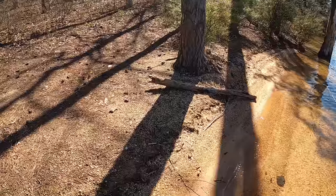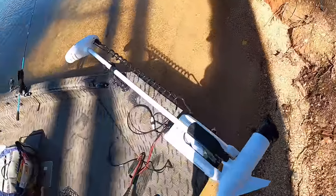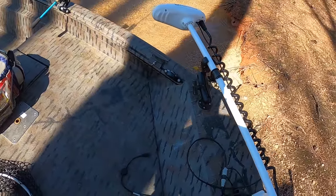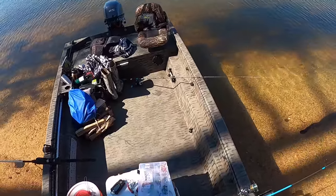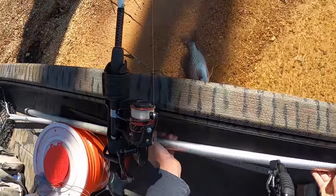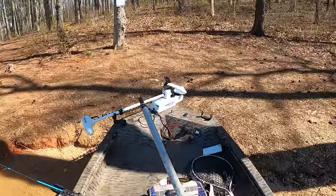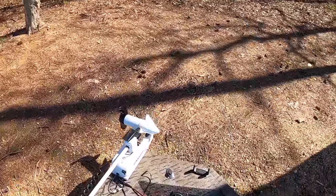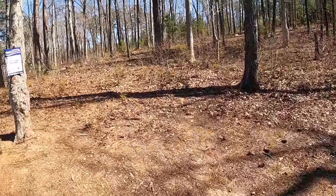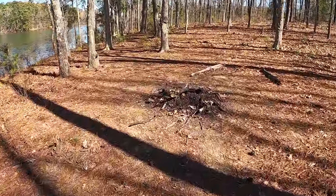The sign says 'This area is adopted by Laura's Lake Memories' — it's just an adopt-a-waterway sign. We're good! Since we're here, let me pull the boat up and hop off — we're going to do a little exploring on this island. Grabbing my gigging pole to combat snakes. Let's see what's here.